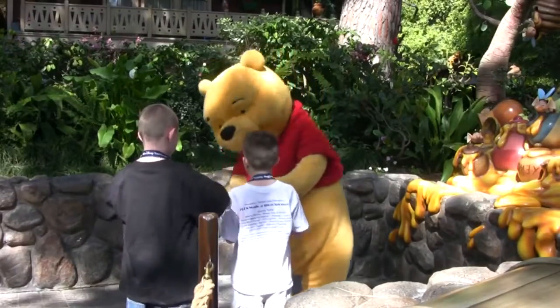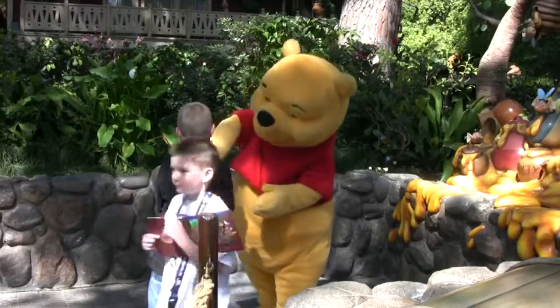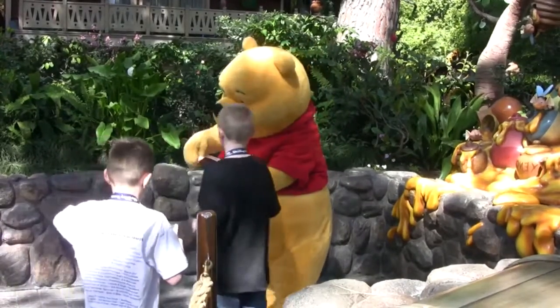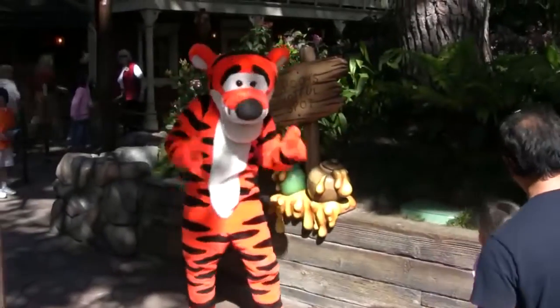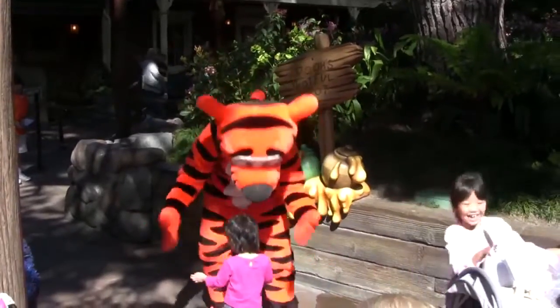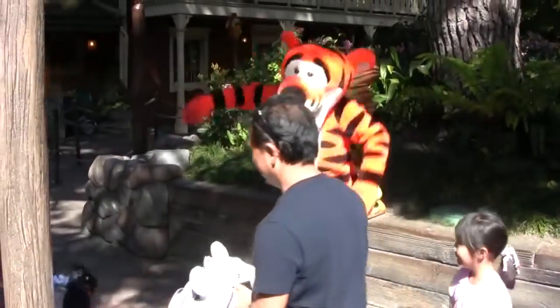Winnie the Pooh can usually be found at the entrance to the ride called The Many Adventures of Winnie the Pooh, which is a journey through the Hundred Acre Wood in search of honey. You can also find his friend Tigger, who is a very bouncy fella and amongst the most exuberant characters in the Hundred Acre Wood.